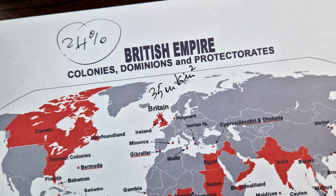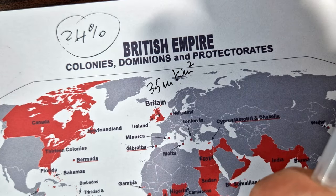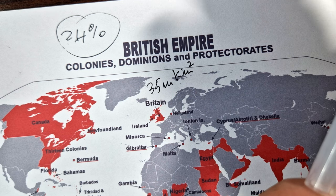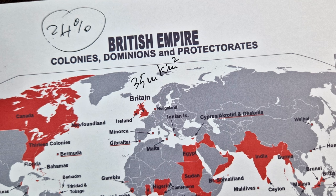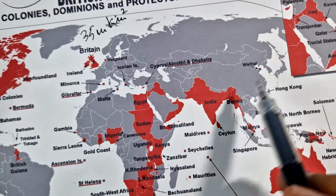As a result of its constitutional, legal and cultural legacy, and for a century being the foremost global power, at the peak of its power it was described as the empire on which the sun never sets, as the sun was always shining on at least one of its territories.